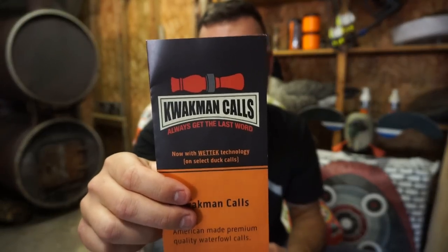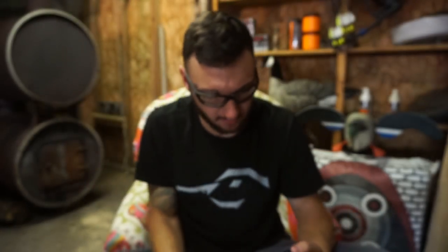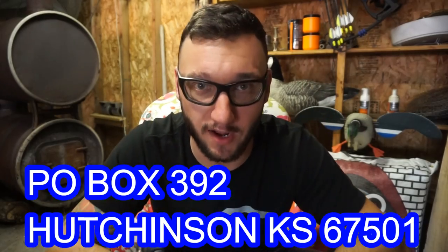That call is extremely nice. Shoutout to Quack Man Calls — go check them out at QuackManCalls.com, they also have a Facebook and Instagram. Thank you for hooking your boy up. These gifts mean a ton to me — I never ask anything from you guys, so packages like this really mean a lot. This will be going on my lanyard ASAP. If you guys want to send any mail, send it to the P.O. box and I will do an unboxing and give you a shoutout.